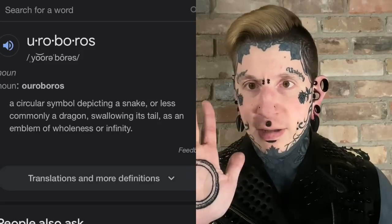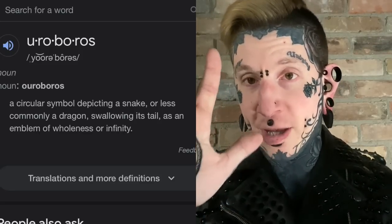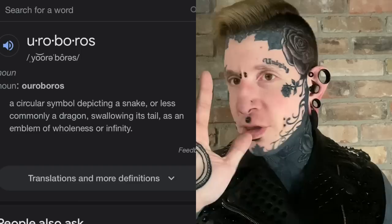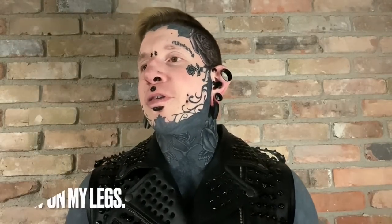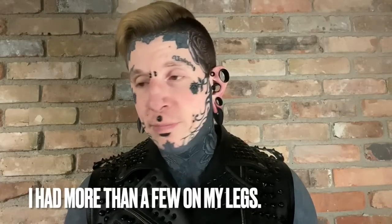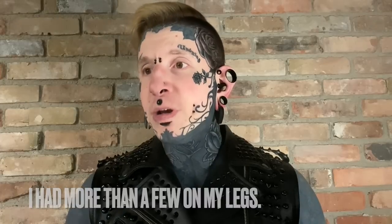The palm tattoo I ended up getting is an Ouroboros, which for anyone who doesn't know is the snake that eats itself. This is always a tattoo I wanted to put on myself somewhere — I just never really knew where. I don't do a lot of little symbolic one-off tattoos, but this one really does hit home for me, and it's always been a real symbol for a lot of what I've done.